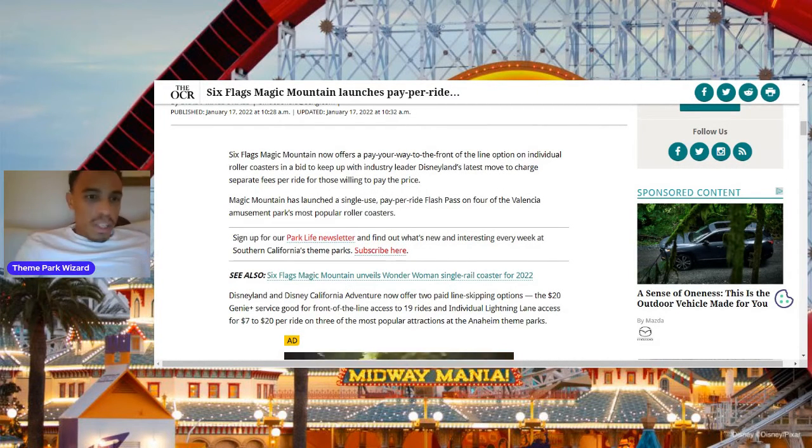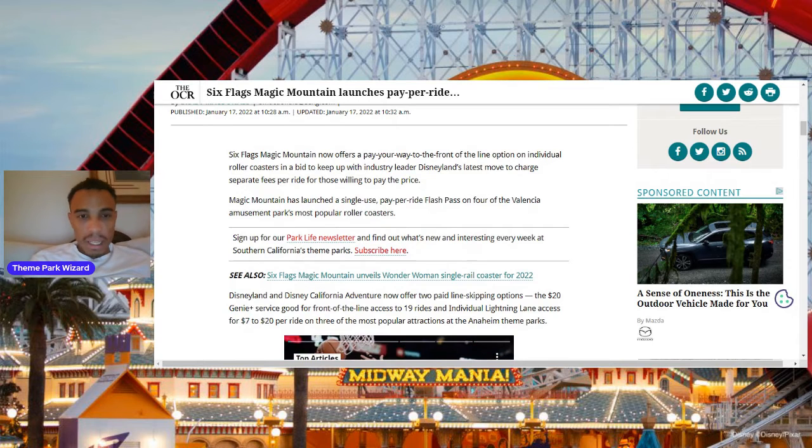Welcome back to Theme Park Wizard. In today's video, I was going to mention this when I went back to Six Flags, which will be back this week, especially because there's some progress on Wonder Woman, so I definitely want to go check that out — that whole area over there.